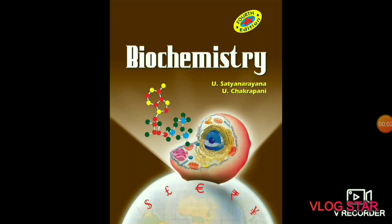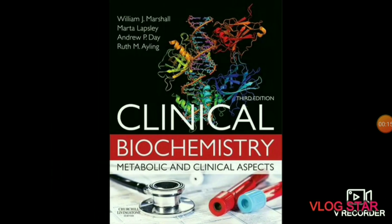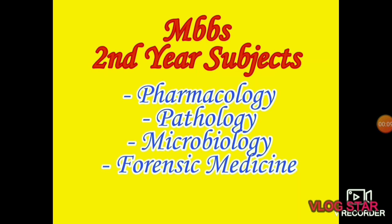The next subject is biochemistry. In biochemistry you will study about all chemical processes which occur in the human body — carbohydrates, amino acids, vitamins, etc. The Satyanarayan book for biochemistry and Harper's Biochemistry are the two best books; you can read from one of them. There is also Clinical Biochemistry for Metabolic and Clinical Aspects, which is Williams' book.